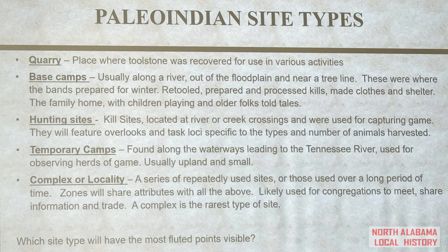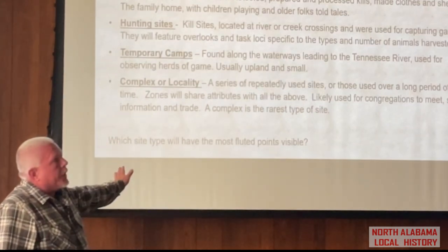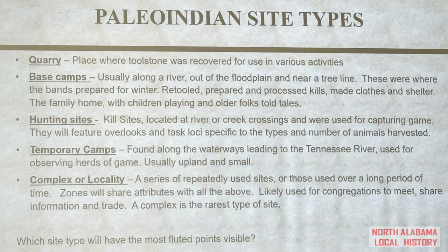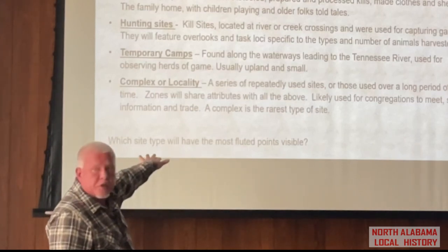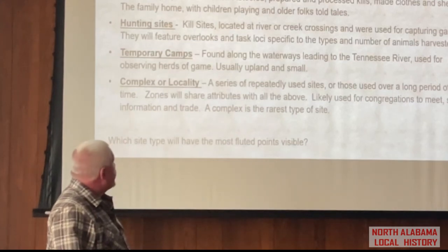Temporary camps are typically going to be found on Shoal Creek, Blue Water Creek, or some of these other creeks feeding into the Tennessee River. And then a complex — a group of some of all of these sites, maybe multiple base camps, maybe multiple hunting sites. Now if we think about what was happening at these sites, which of these would have the most fluted points? Are you going to find them where they're sitting around repairing tools and sleeping, or where they're actually using these artifacts? I think that's one of the keys to what we're going to be looking at — what we're seeing are very specific site types.